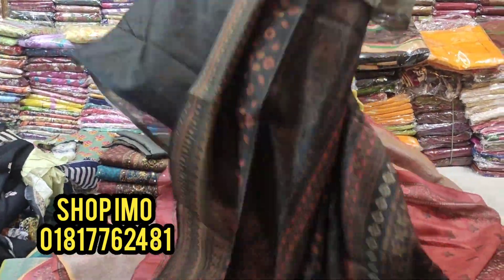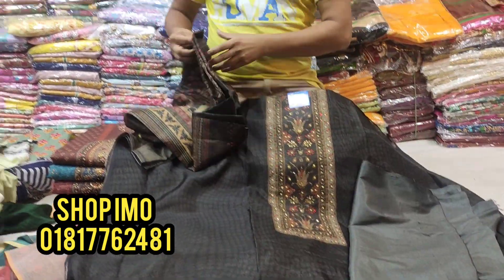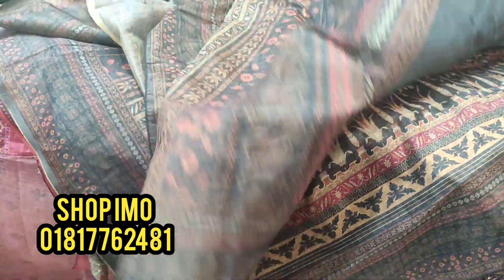We are looking at the dress here. Only fine work will be used.